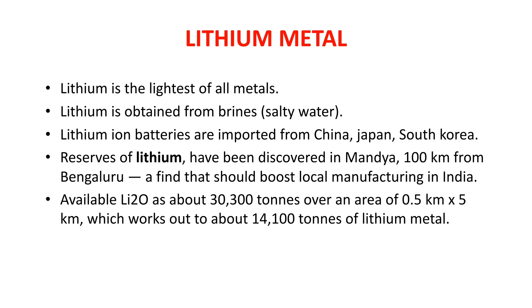Since lithium is the main component in lithium ion batteries, let us learn about lithium. Lithium is the lightest of all metals and is obtained from brines — salt water found in oceans and ponds. India has not yet explored its own lithium reserves and imports lithium ion batteries from China, Japan, South Korea, and other countries. Good news came in February 2020 when lithium reserves were discovered in Mandya, Karnataka, about 100 km from Bengaluru, where 30,300 tons of lithium oxide was found, yielding approximately 14,100 tons of lithium metal — not a large amount, but we do have reserves.